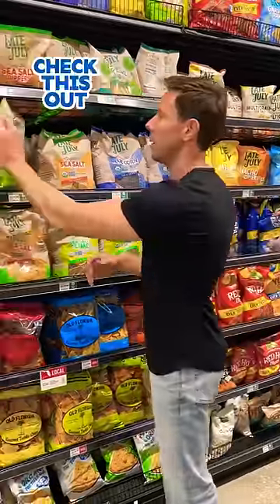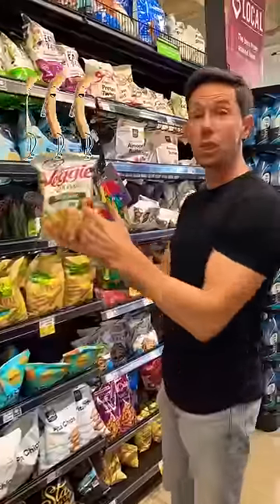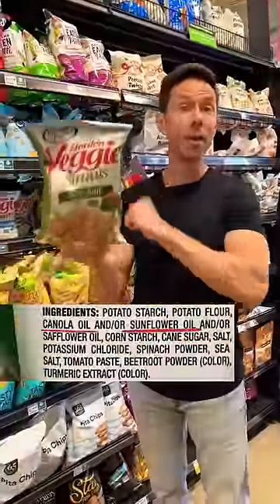If you walk down the middle aisles at any grocery store, you're always going to find products that have processed inflammatory oils and you cannot escape them. For example, here's organic tortilla chips made with sunflower oil, and veggie straws made with sunflower and canola oil.